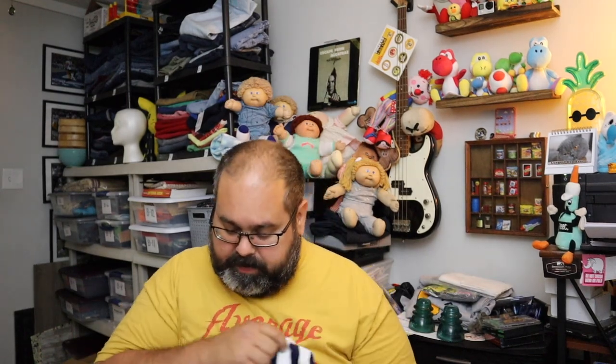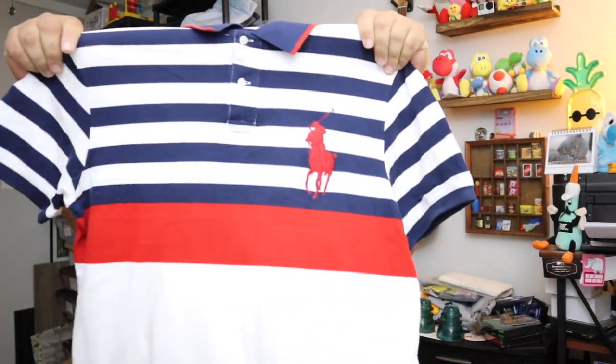Sold a Ralph Lauren polo shirt. This one sold for a little less than most of them because it does have a little stain on it. But it is the big pony polo shirt — red, white, and blue, men's size large. Sold for $15 plus shipping.